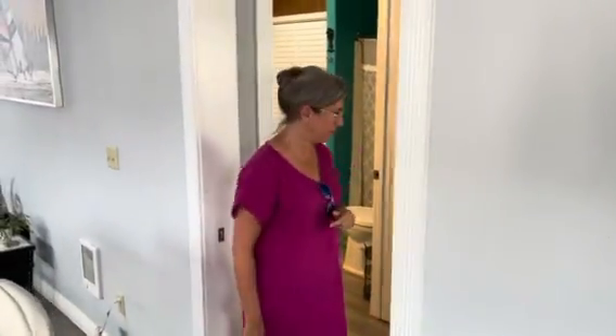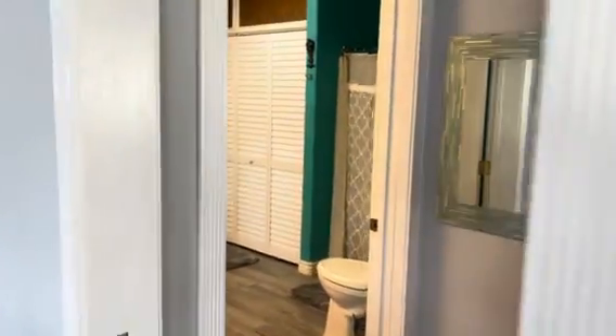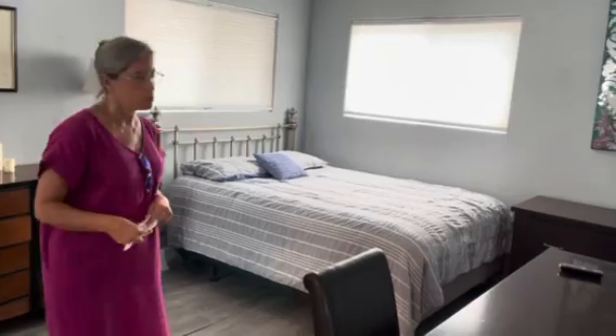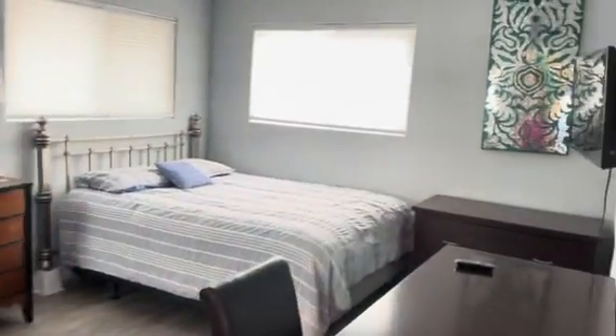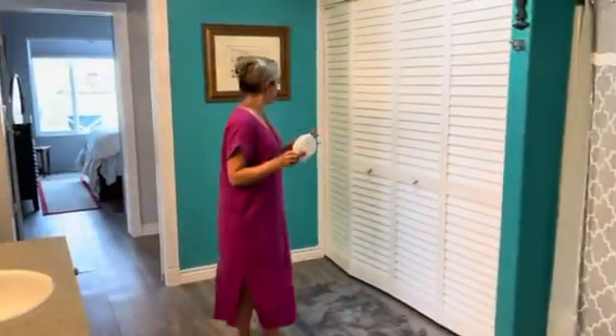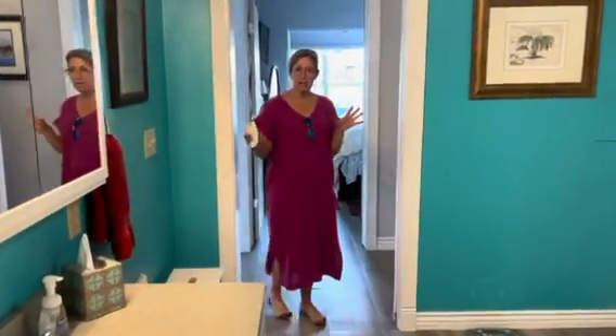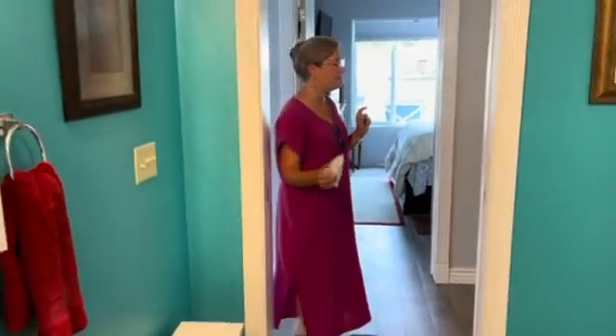Two huge bedrooms. This is the first of the very large bedrooms. We'll come through the bathroom, which as you can see is very, very big. I think they had a sauna in here at one point and removed it — that's why people look at this and think, why is this so big? But you could actually reconfigure this if you wanted to do the bath and a half thing.